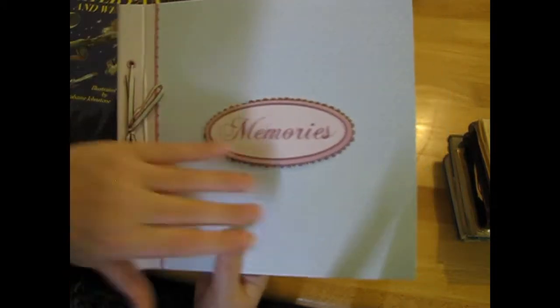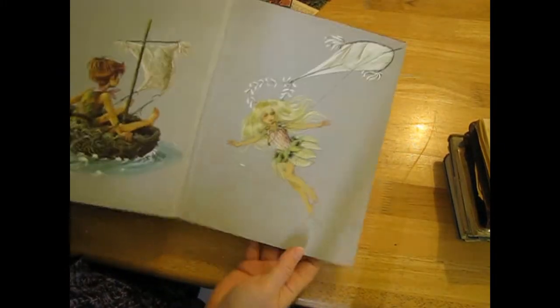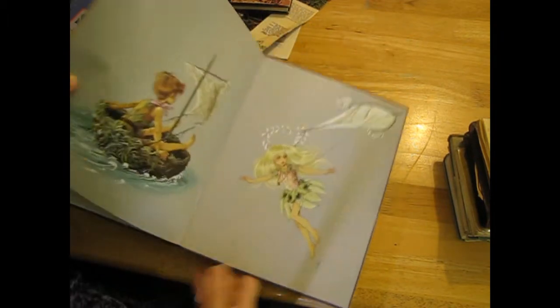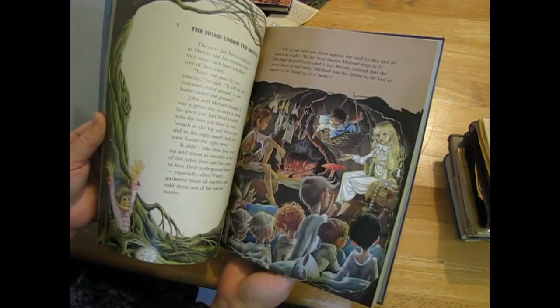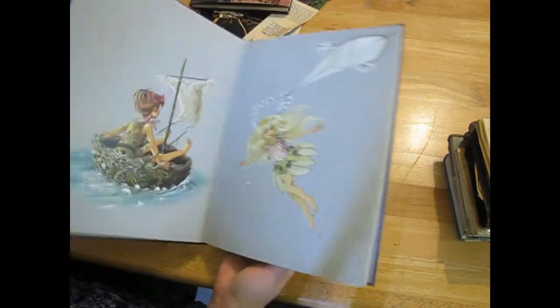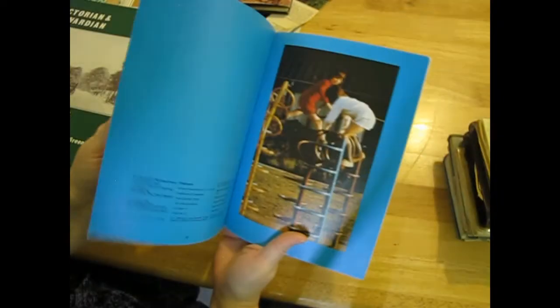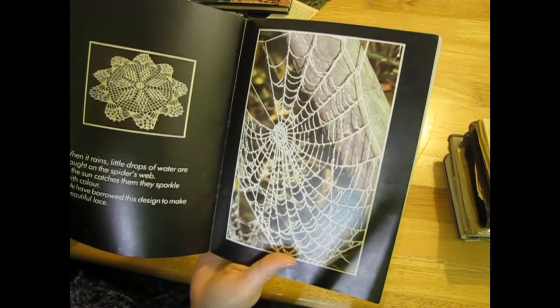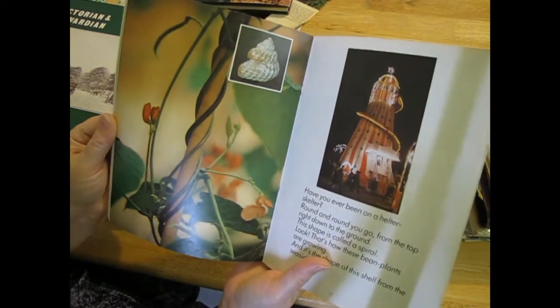Another photo album - looks really modern and nice on the outside but it's a baby one with sticky sheets, so I'm trying to do something with that as well. 'Peter Pan and Wendy' - I haven't looked in this yet. Oh, that's sweet - might have a few cool pictures. 'Discovering Shapes and Designs' - peacock, spiderweb - there are a few pictures I like in that one.